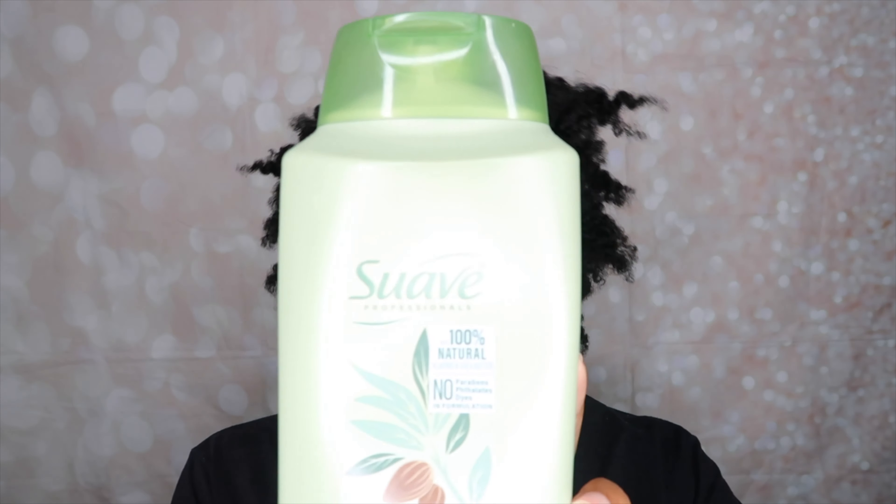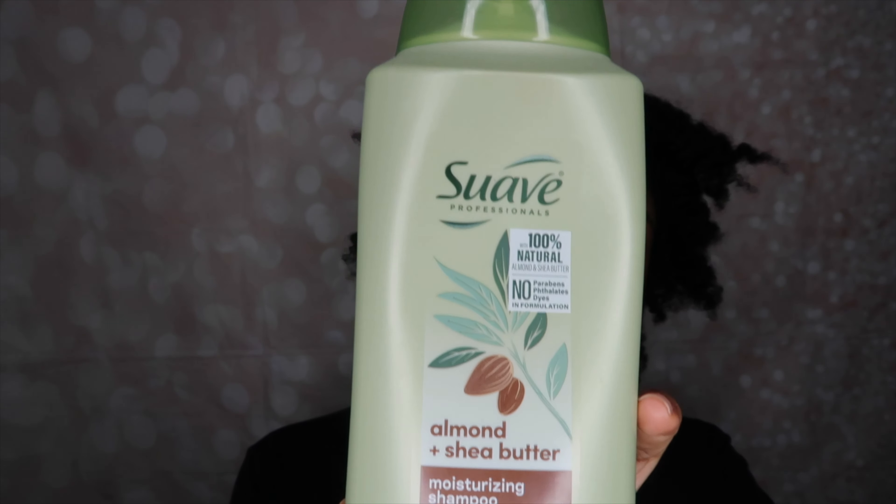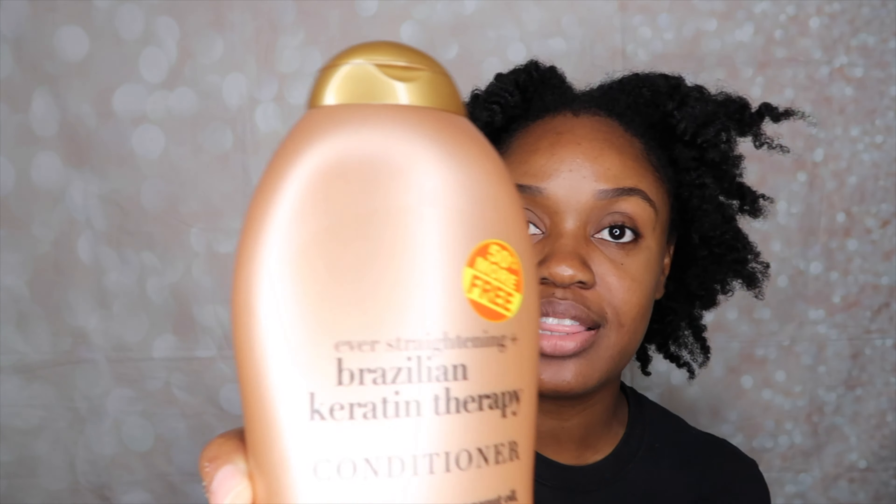I need something that's going to really revitalize my hair and put that moisture right back in it. I will say when I saw the price of this I was like, oh, that's too much - it was $20.99 from my local beauty supply store and I think that's pretty steep. So hopefully it works well. I will be washing my hair off camera. The shampoo I'll be using is the Suave Professionals Almond Pashay Butter Moisturizing Shampoo, and for conditioner I'll be using the OGX Ever Straightening Brazilian Keratin Therapy Conditioner.